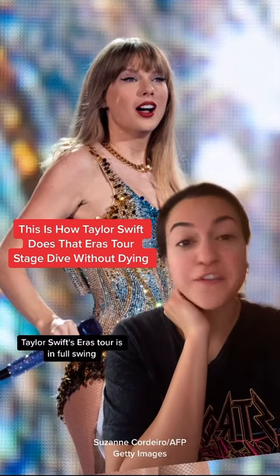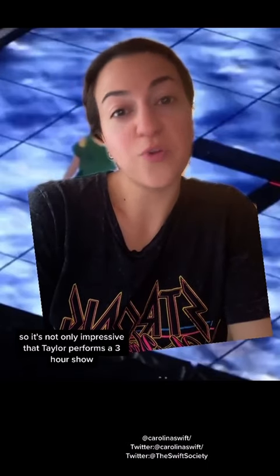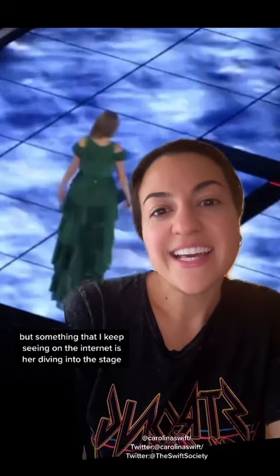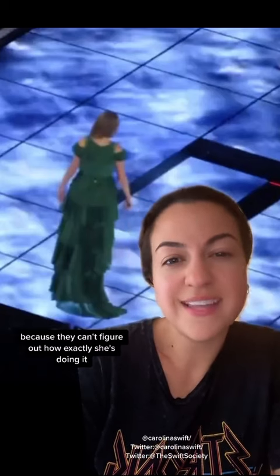Taylor Swift's Eras tour is in full swing and the internet cannot get enough of it. It's not only impressive that Taylor performs a three-hour show, but something that I keep seeing on the internet is her diving into the stage, and basically social media is going bananas because they can't figure out how exactly she's doing it.